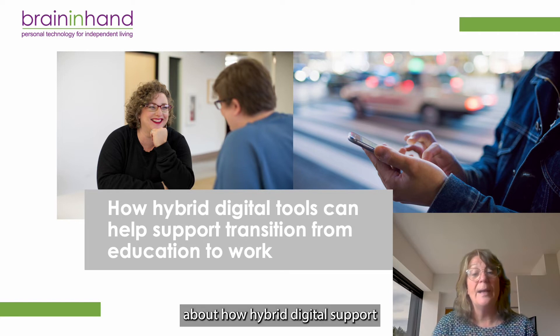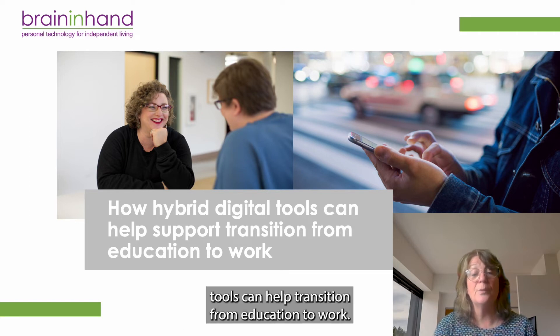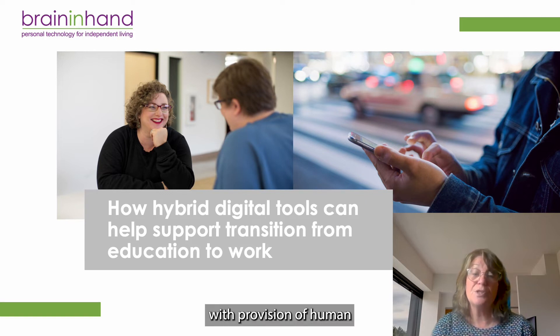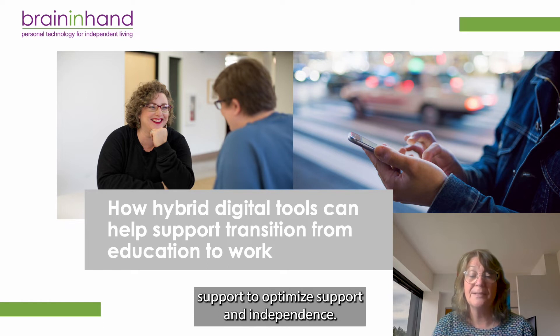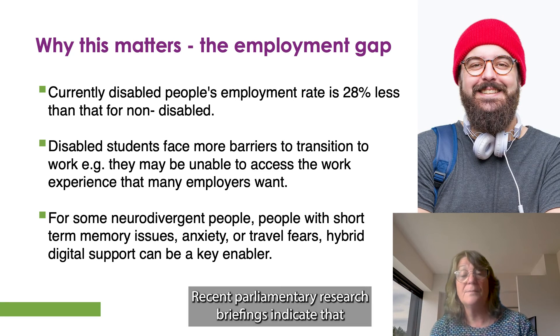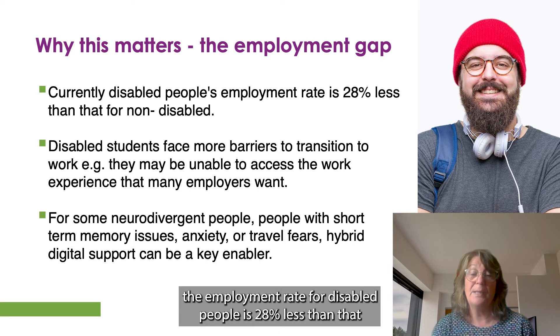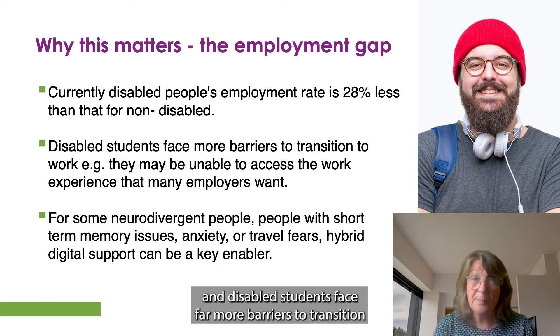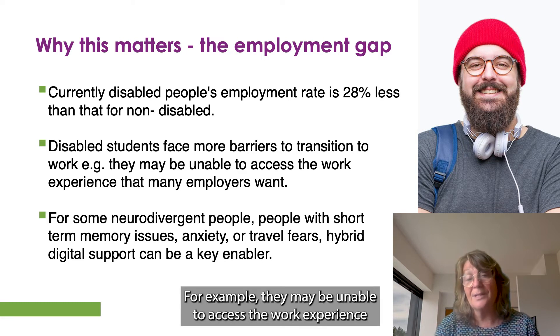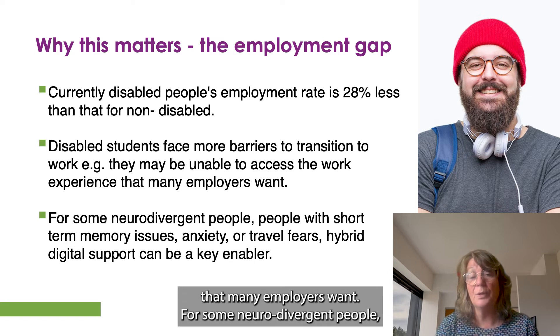Today we're going to be talking to you about how hybrid digital support tools can help transition from education to work. Thousands of people are already using a blend of app technology with provision of human support to optimise support and independence. Recent parliamentary research briefings indicate that the employment rate for disabled people is 28% less than that for non-disabled, and disabled students face far more barriers to transition to work — for example, they may be unable to access the work experience that many employers want.